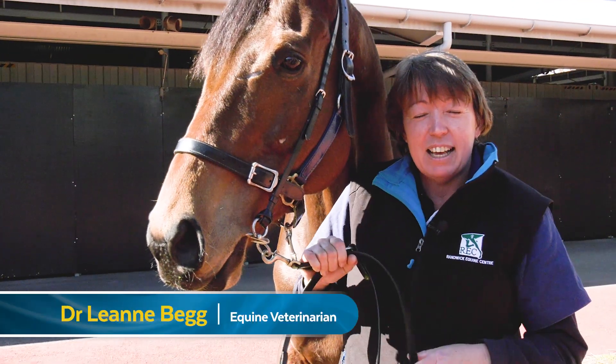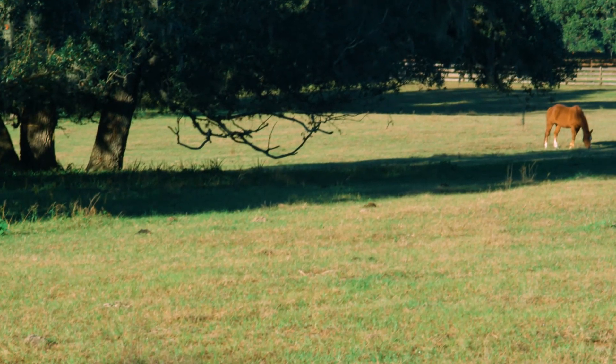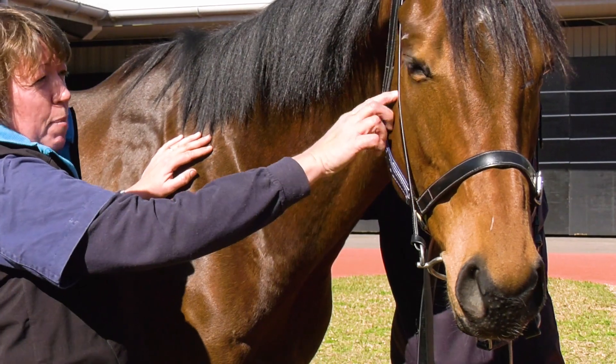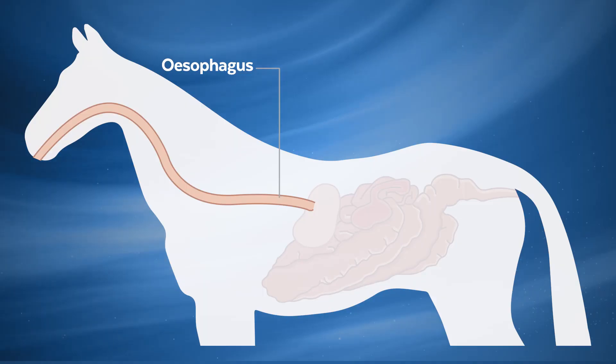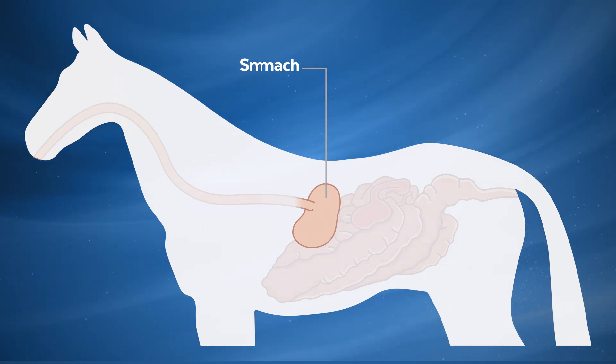A horse has a very complicated intestine because they eat food that is not very digestible. A horse obviously eats grass or grain, chews it up in their mouth, it goes back through their pharynx, down their oesophagus to their stomach, where there's acid to start the breakdown process. And then it goes into their small intestine.